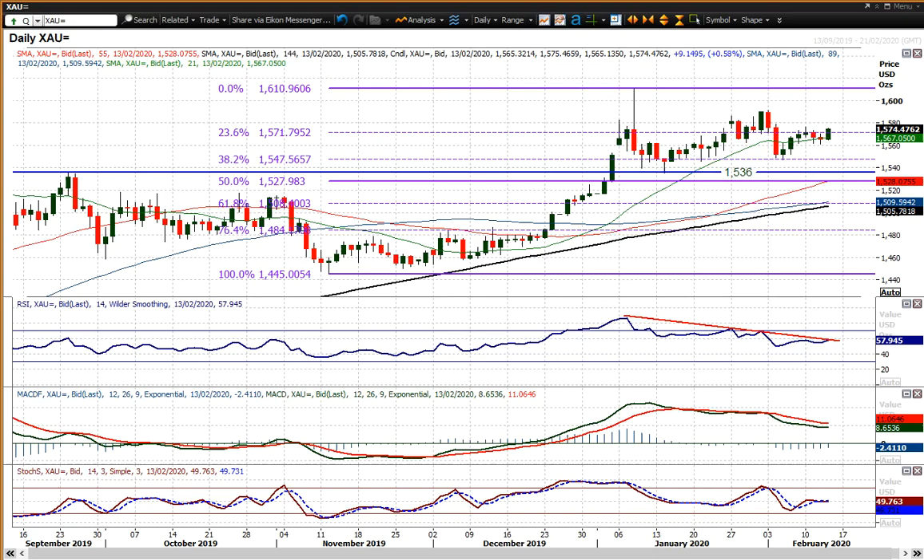Looking at the gold chart, you've seen a switch back into safe haven assets overnight as the Chinese have reassessed how they measure the coronavirus. It would appear that it is more prevalent than they previously thought. Subsequently, gold spikes higher, move back into safety, and that has pulled gold back above the 23.6% Fib level at 1572, and edges towards a more positive bias once more.